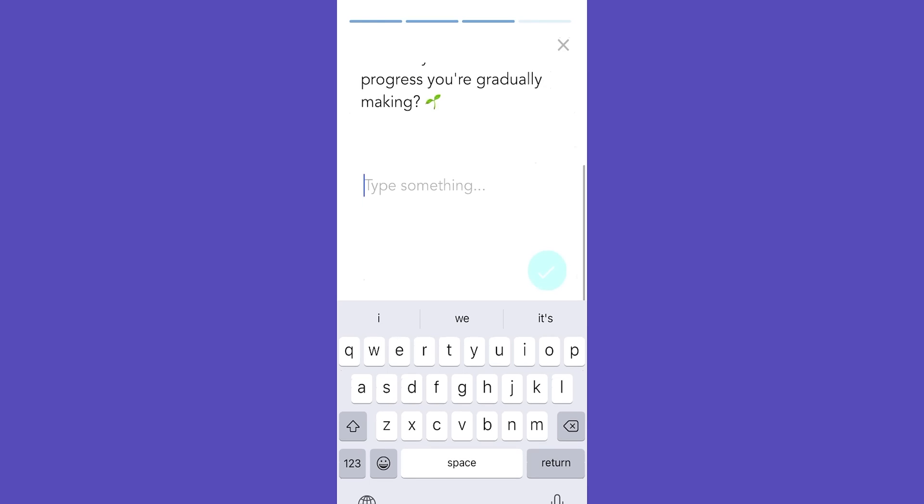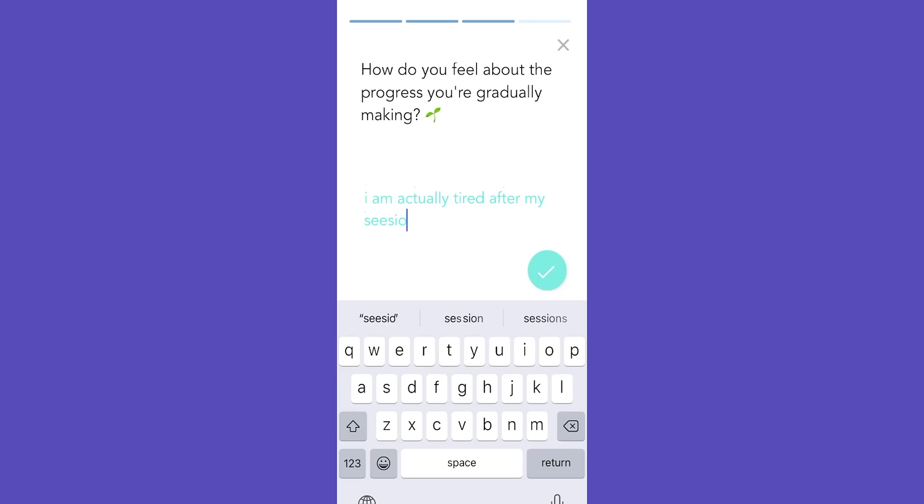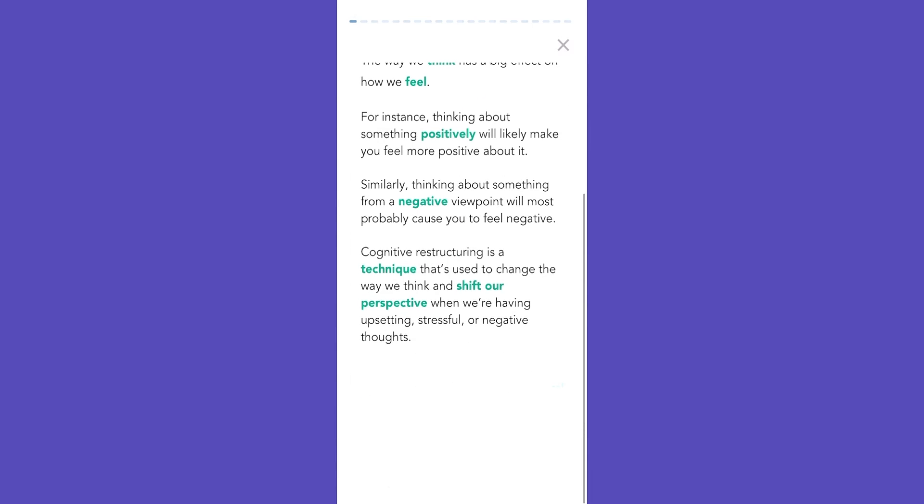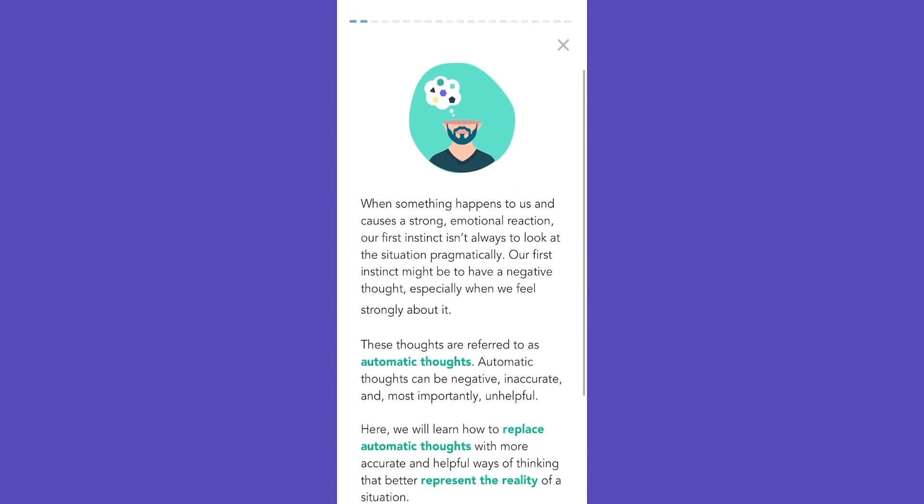Number four is client journaling, which can be very important in both therapeutic and performance enhancement environments. Having clients write down thoughts about how the training went right after sessions improves insight and the learning process, accelerating their ability to improve. You can set the journaling features so that the client either keeps their journaling private or shares it directly with you as the provider, depending on how you want to deliver your neurofeedback practice.